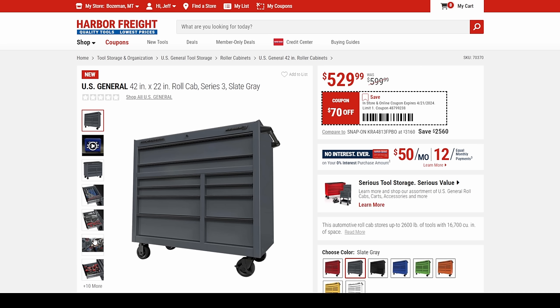For a home gamer, a small shop, or looking for an add-on accessory kind of box, the 42-inch is a great box for $530. The 52-inch comes in at $800 — that's a solid price.